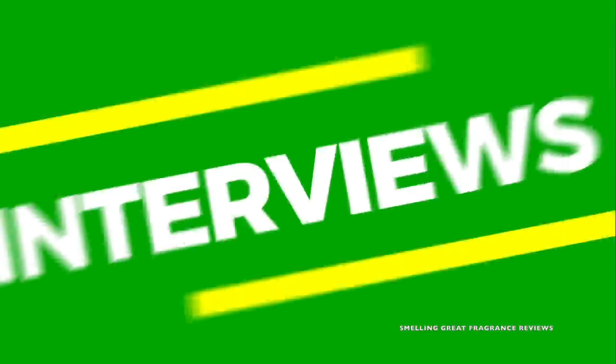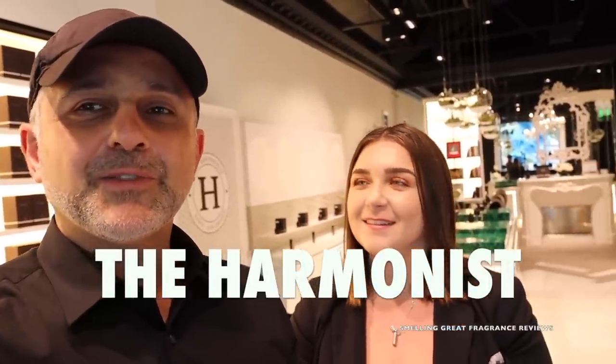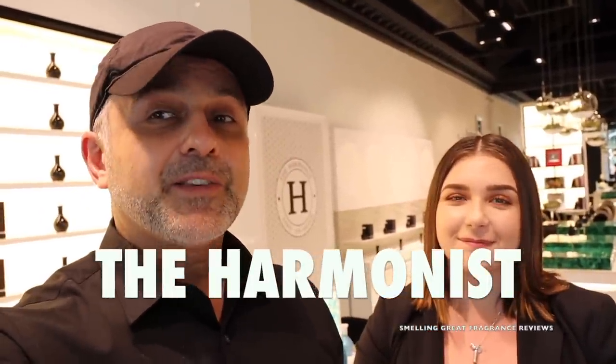They have a great collection of fragrances and we also have Sabrina back there. She's going to talk to us about the line. So if you're curious to find out about this fragrance house and also have a chance at winning a discovery kit from the Harmonist, please stay tuned. Thanks so much for tuning in. This is Sebastian with Smelling Great Fragrance Reviews. Let's find out all about this brand.